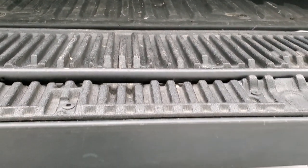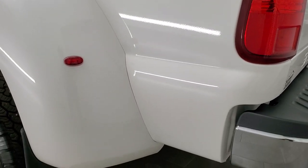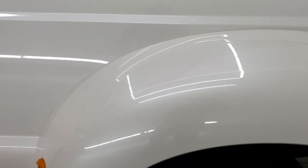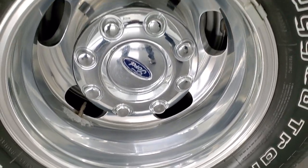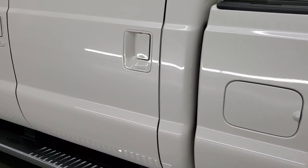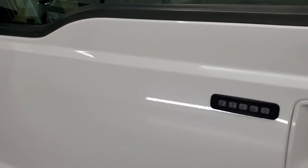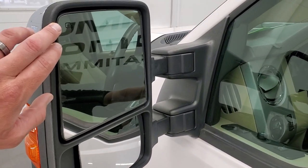It does have the tailgate step assist and that tailgate shuts nice and solidly. As you go down this side of the truck, the paint is just as clean and mirror-like as the passenger side — no major dents or dings. This back rim is in really nice shape as well. It does have the door code entry. We have the code for this truck, and if you want to find out how to find your door code on your 2011-2016 Super Duty, there's a video in the upper right part of the screen showing you how to get that code.